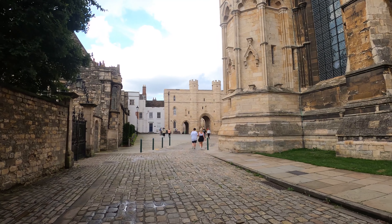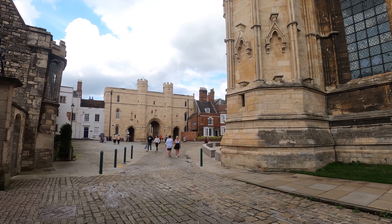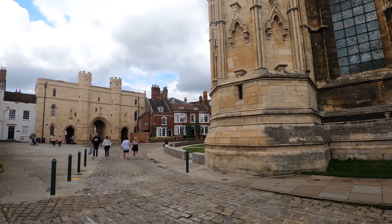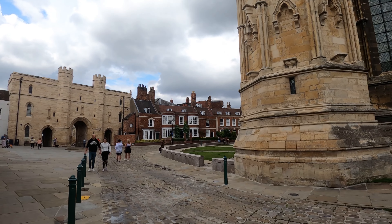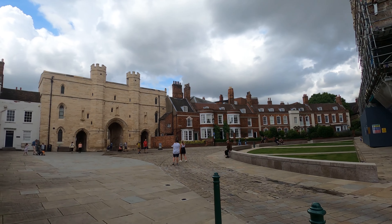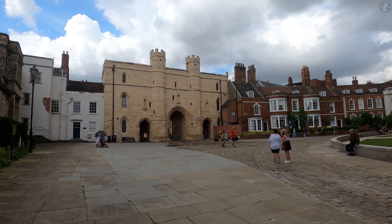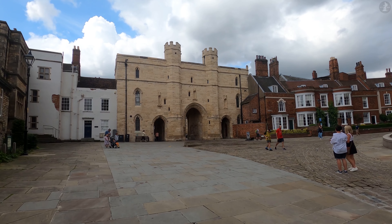One of those four copies is housed here in Lincoln, in the city's nearby castle, which we'll visit in a few minutes. But before it was moved to the castle, Lincoln's copy of the Magna Carta lived inside the cathedral for centuries, further cementing the cathedral and the whole city's status as one of the most important places in all of England.